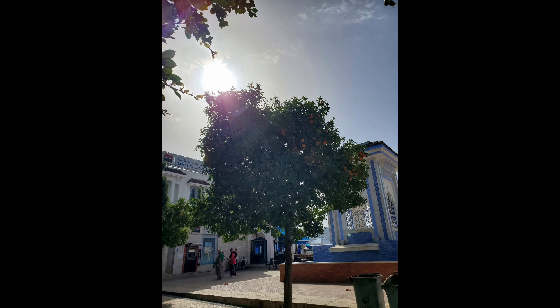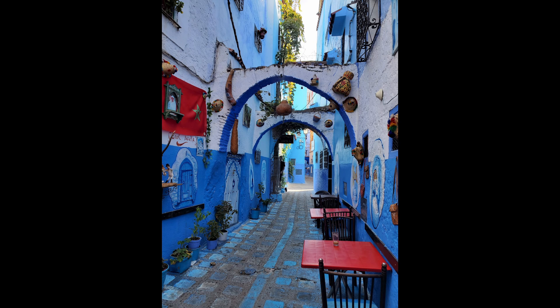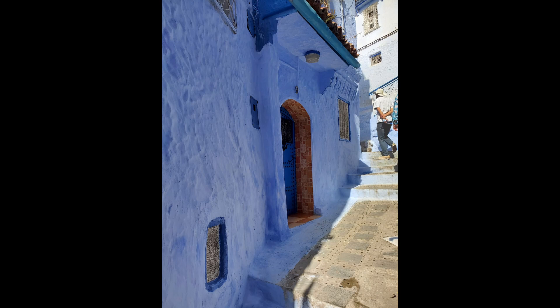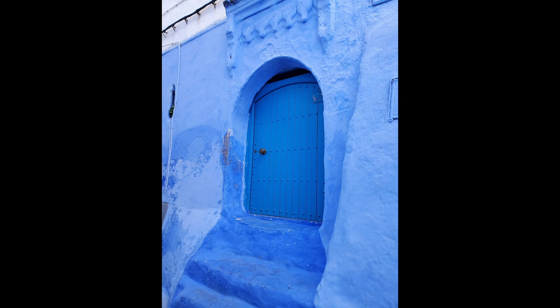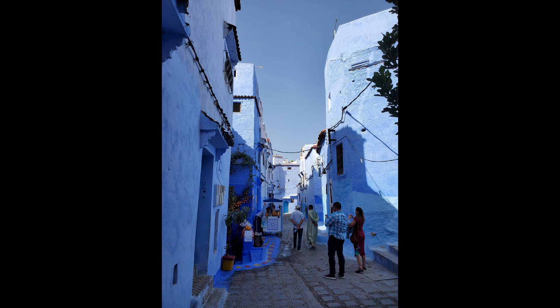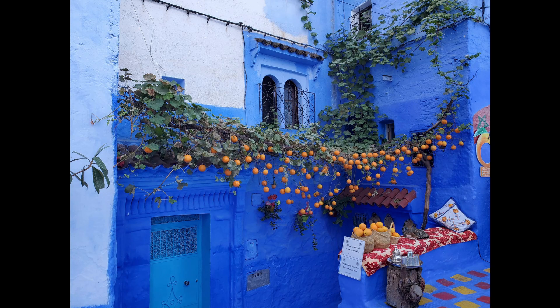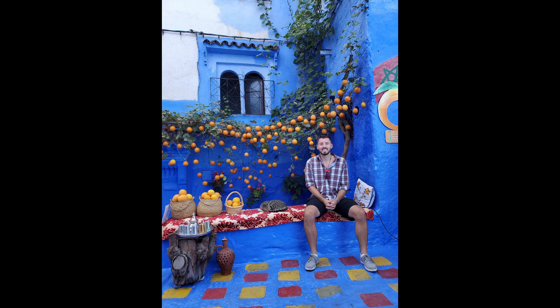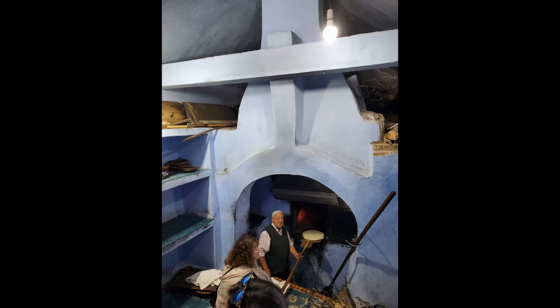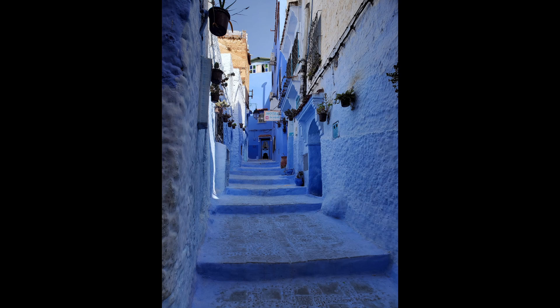These are pictures of the city it's known for being blue. We learned that each city has a different color essentially associated with it. Chefchaouen is the blue city, and we found out that they repaint the walls in the Medina twice a year, which is crazy because it's pretty big — there are a lot of buildings and they go through a ton of paint. But enjoy these beautiful pictures from around the city. We did a great walking tour and just saw a lot of pretty things.